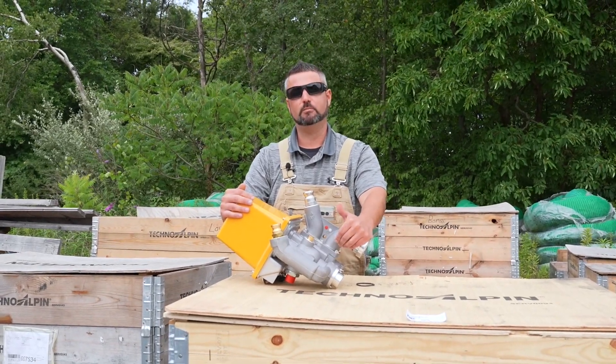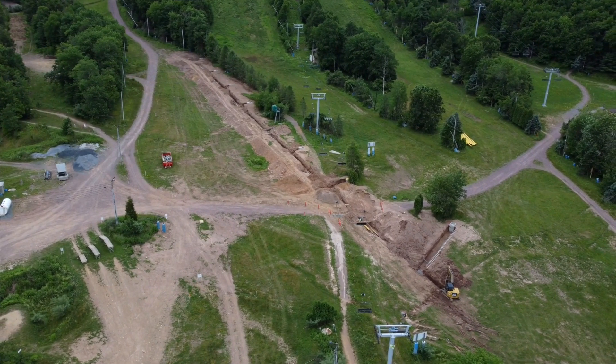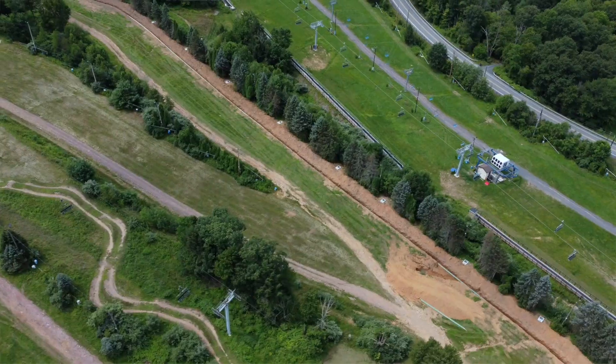Automation is great but it takes a lot to support it. It takes electrical lines, communication lines, and obviously water and air lines, which we're upgrading this year as well.